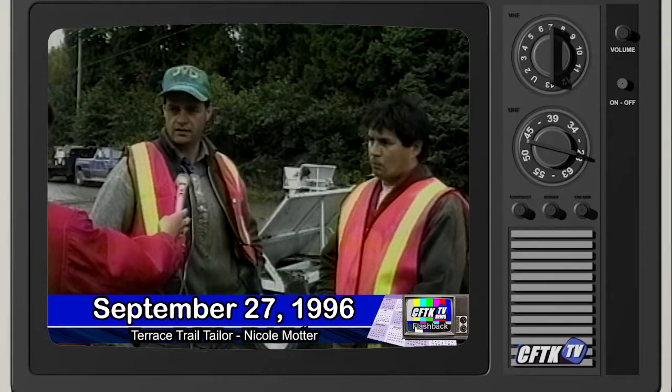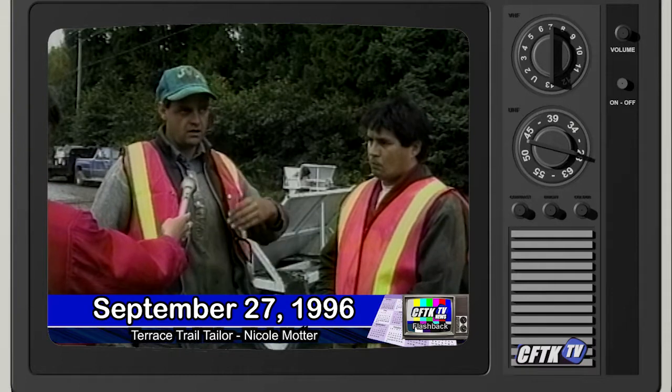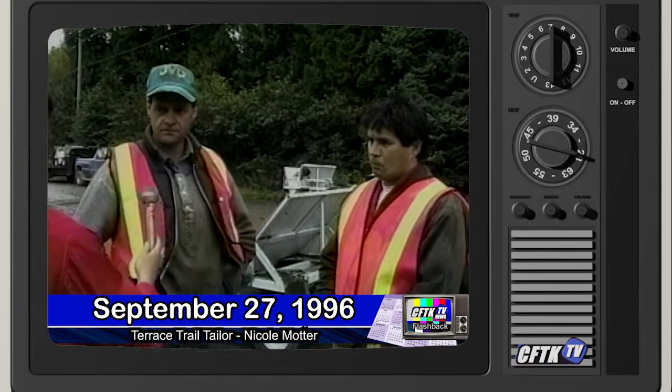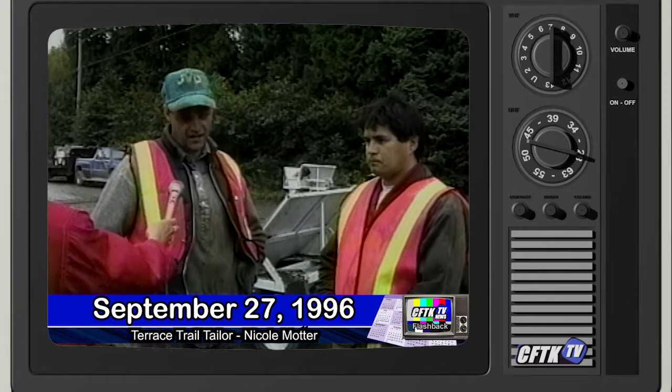Well it's cleaner, it's more neat and tidy. It looks nicer, it's more level and up to grade. Wheelchair accessible too. That too.